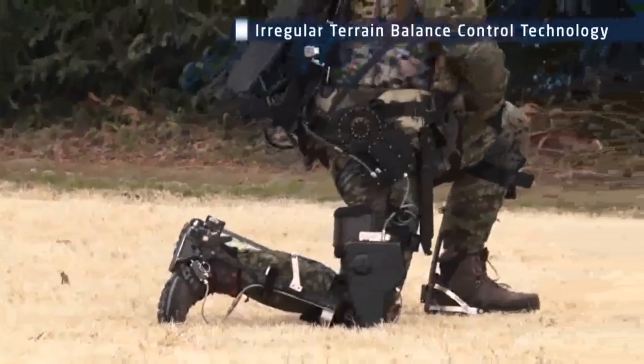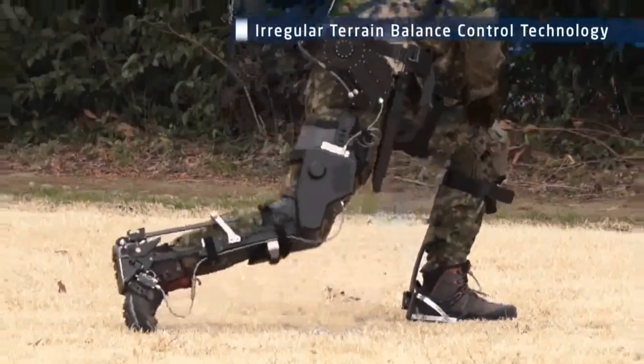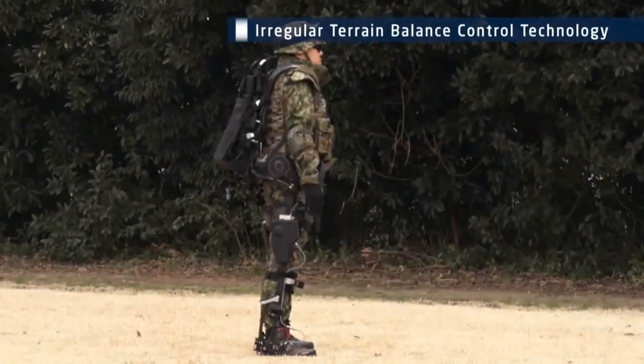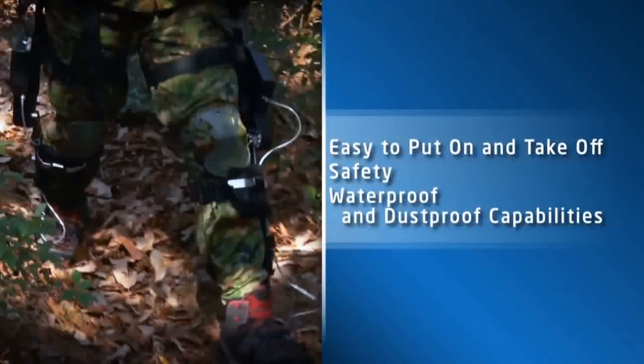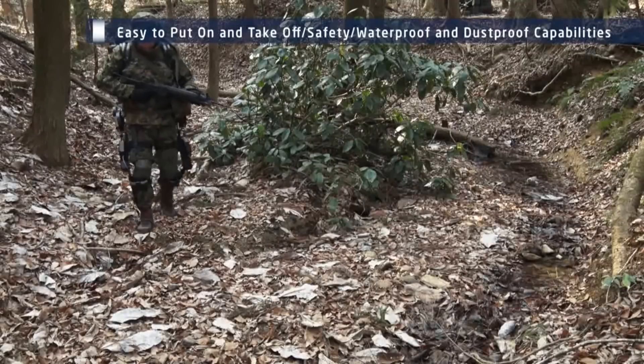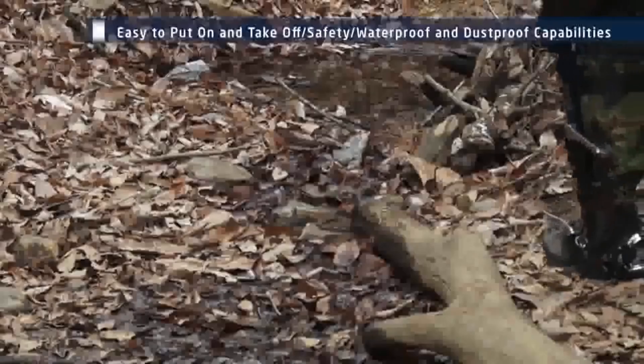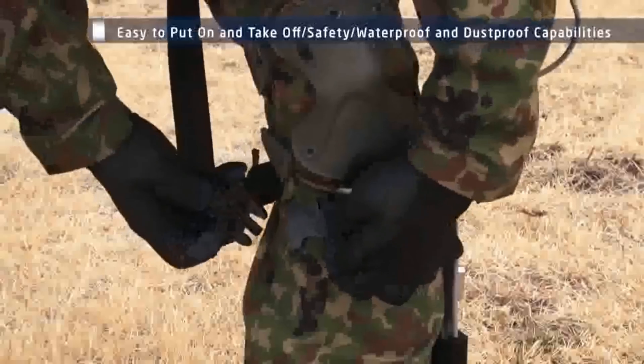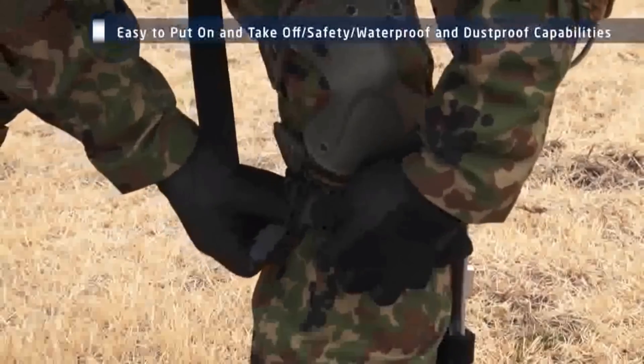He looks like he's having more difficulty getting up in this thing than anything else. He has no extra gear on — you put your extra gear on with this, add a rifle, and it's going to be an absolute nightmare. He's trudging through the wood line easily here: no rain, no snow, no mud, no heat, no cold. The system is in perfect condition right now. It says it's dustproof and waterproof, easy to take on and off — but I just don't see that being the case.